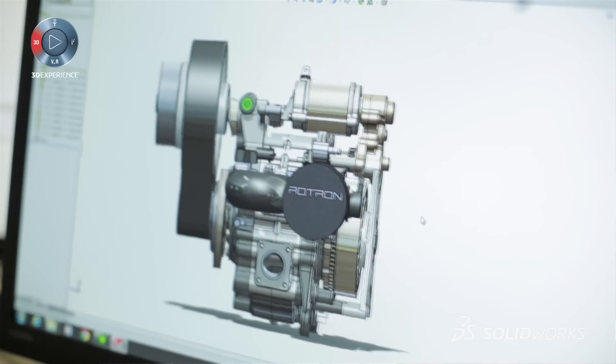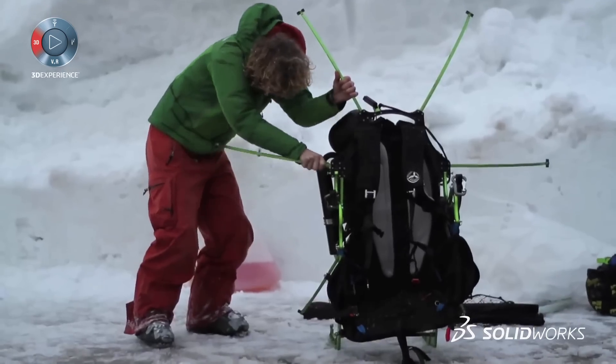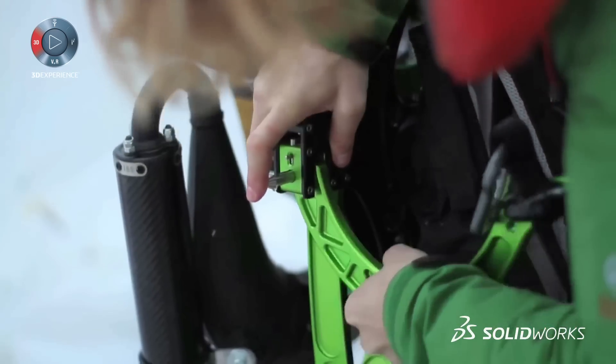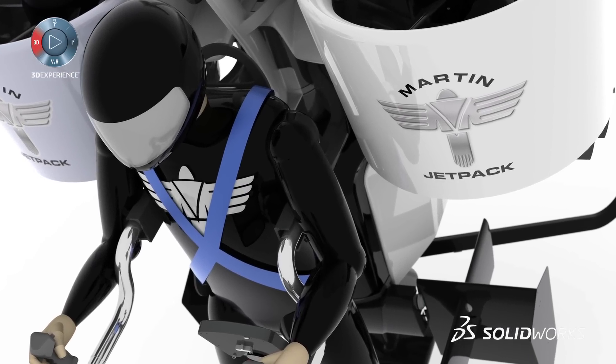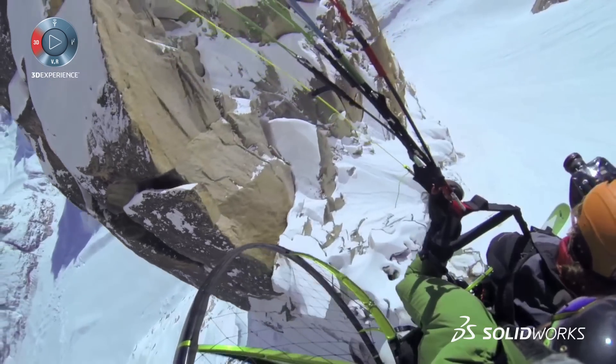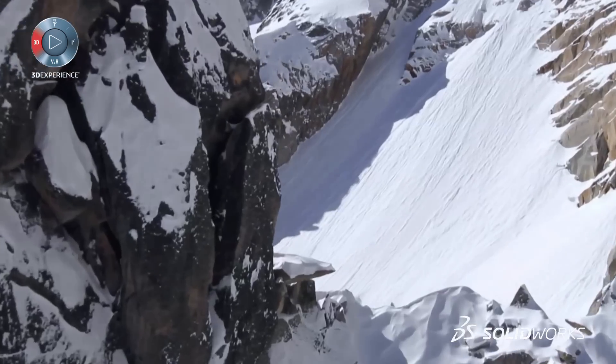The driving force for our company is about making extreme power solutions to basically forward the dreams of people's imagination, from things like the Martin Jetpack which I think is used on the cover of SOLIDWORKS on the 2015 edition, through to things like generator sets for all sorts of applications across the world.